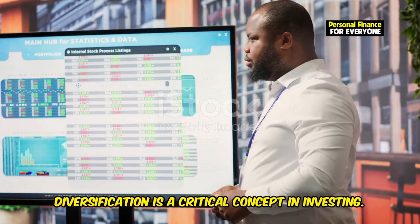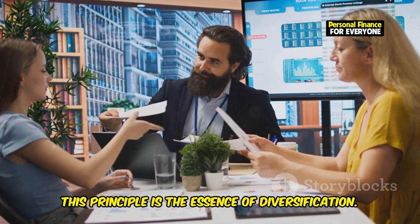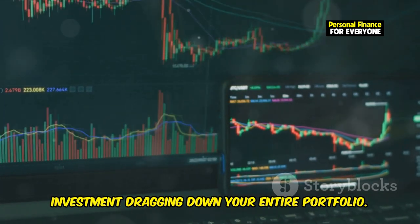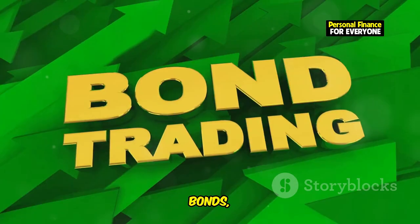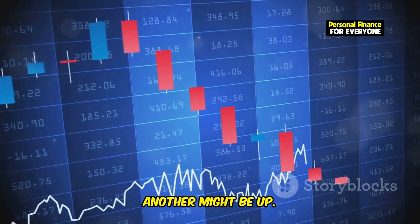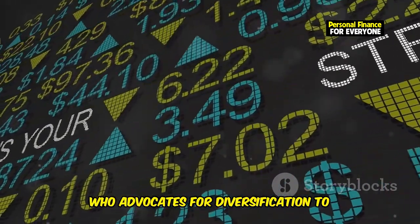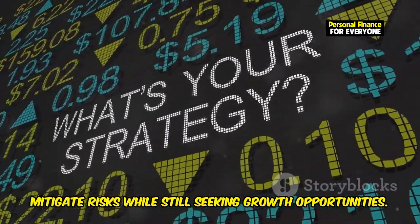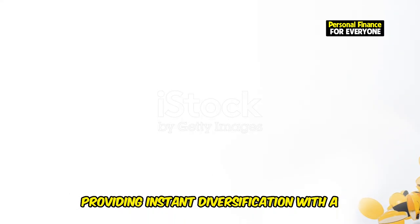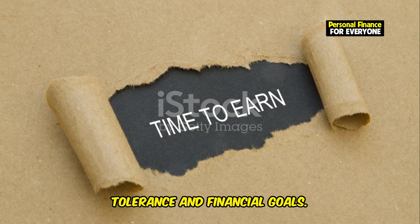Diversification is a critical concept in investing. You've probably heard the saying: don't put all your eggs in one basket — this is the essence of diversification. By spreading your investments across various asset classes, you minimize the risk of any single investment dragging down your entire portfolio. Consider investing in a mix of stocks, bonds, real estate, and other assets. Each asset class reacts differently to market conditions, so when one is down, another might be up. Warren Buffett advocates for diversification to mitigate risks while still seeking growth opportunities. For beginners, mutual funds and ETFs are excellent tools — they provide instant diversification with a single purchase. The goal is to create a balanced portfolio that aligns with your risk tolerance and financial goals.